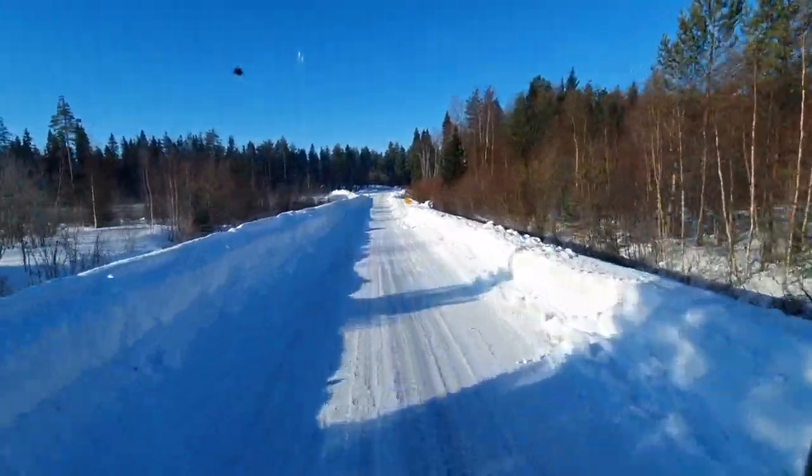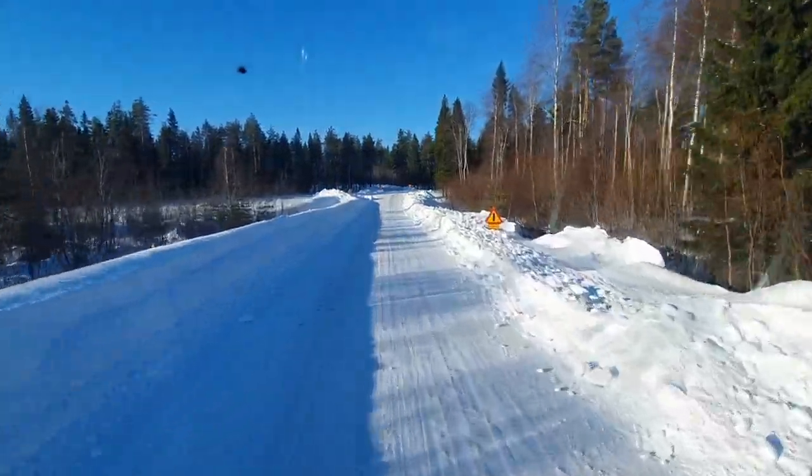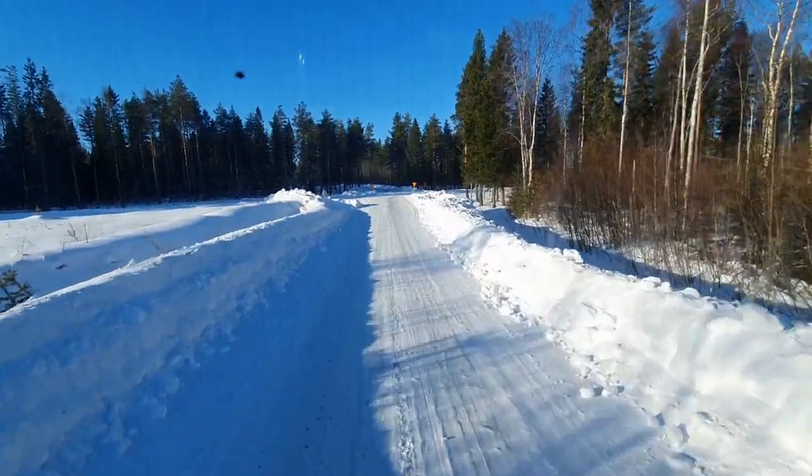We're hauling some 0.8 millimeter gravel to the top layer for the horses to run on. The rest of the track is already done from last year.